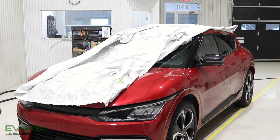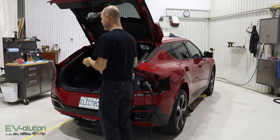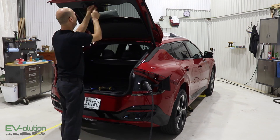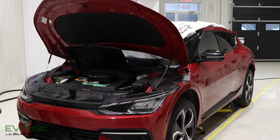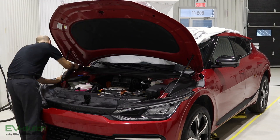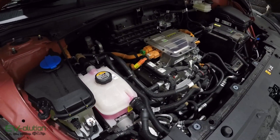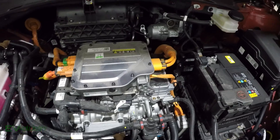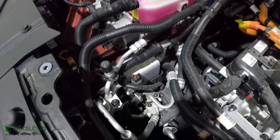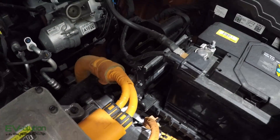It all starts with putting a tarp on the car to prevent any potential fumes from getting onto the paint, but this shop is so well ventilated that I'm really not worried about that. The next thing is to dismantle the car and remove the plastic trim. While the hood was open, I got a quick look at what you usually don't see: the motor, the inverter, the reduction gear, the electronic brake module, the heat pump, and all sorts of other goodness under there.